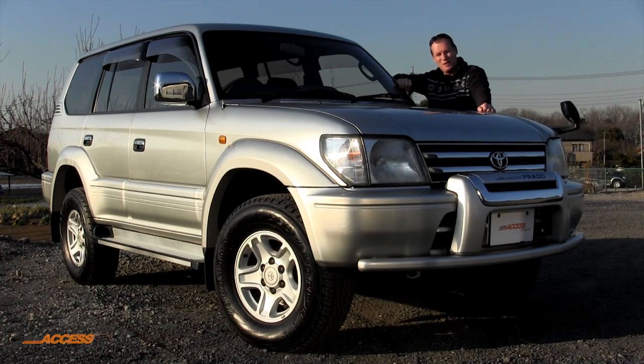Hello and welcome to Auto Access Japan, I'm Stuart McKean. Very pleased to present this Toyota Land Cruiser Prado. It's from 1999 and has travelled only 87,500 kilometres.